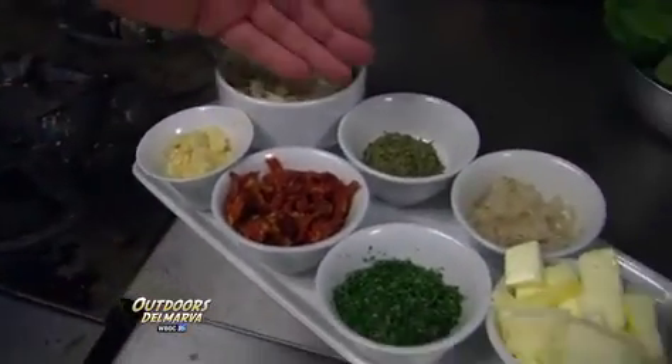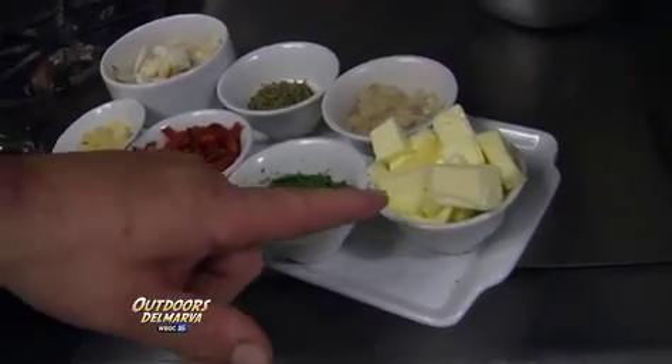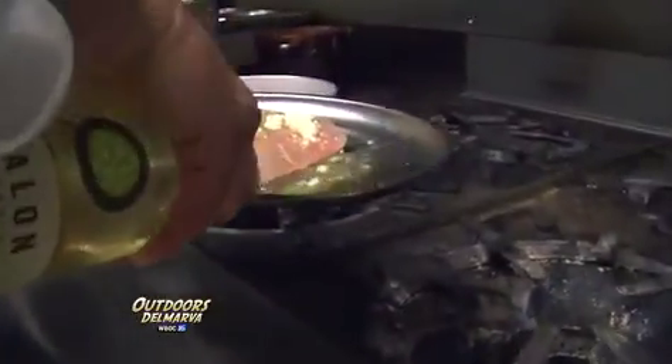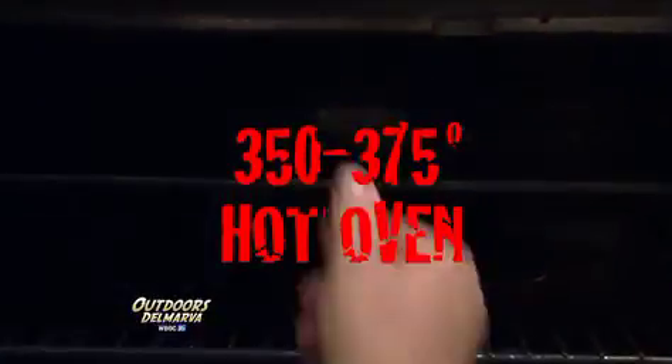The ingredients: jumbo lump crab meat, fresh garlic, tarragon, sun-dried tomatoes, shallots, parsley, butter, and a little white wine. First, put a little salt and pepper on top of the fish, add a little white wine — and make sure whatever wine you use, you have to be able to drink it. Then add clarified butter or olive oil over the top, and that goes into the oven for about seven to eight minutes at 350 to 375 degrees, to get a nice coating on top.